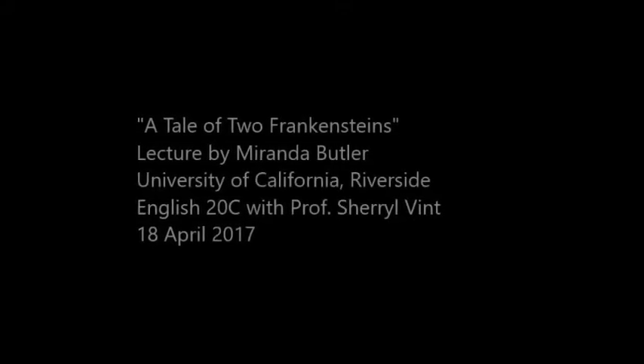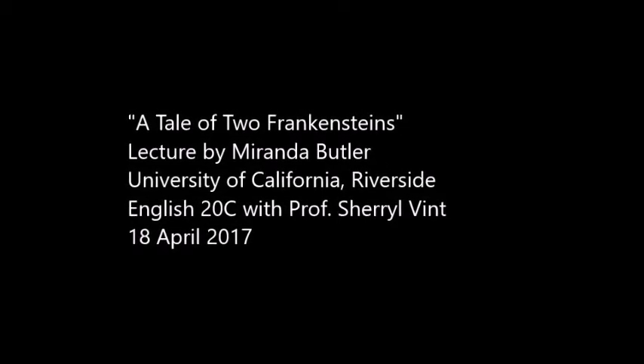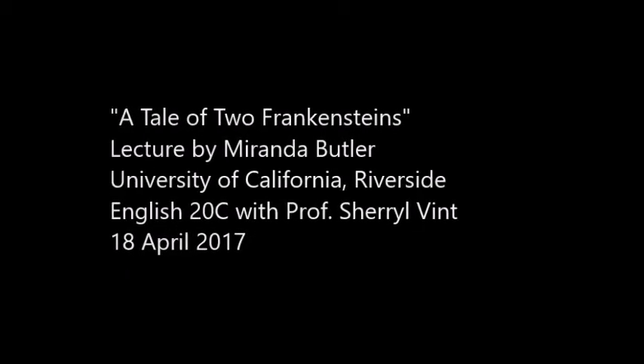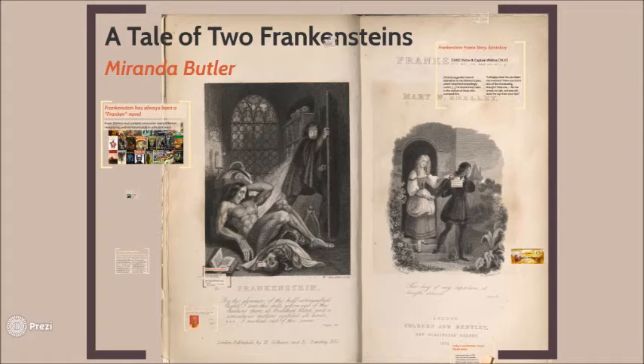Thanks so much for reading the Frankenstein chapters the other night. I'm really excited to talk to you about those today. My name is Miranda Butler, I'm one of the TAs. I'm a fourth-year PhD student in English here at UCR, and I'm part of the Speculative Fictions and Cultures of Science program, which you can do as part of an undergraduate minor or part of an emphasis in a graduate program.